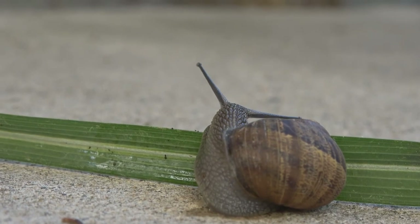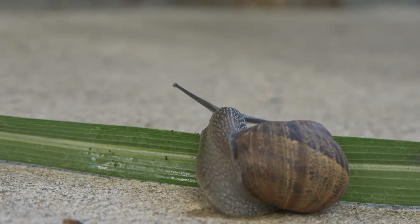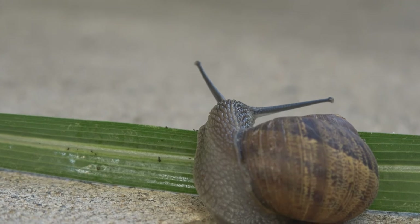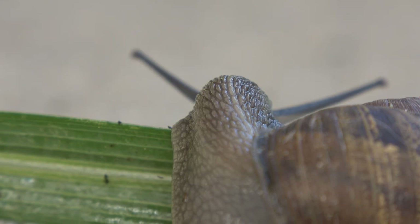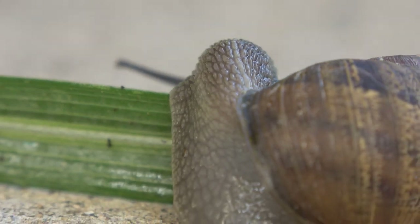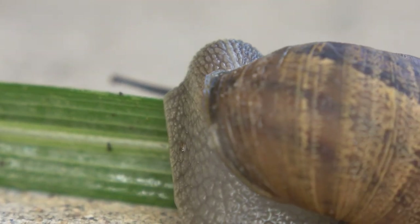If you enjoyed this video and want to continue to learn about California's flora and fauna, hit subscribe to stay updated, or click on another video. It'll probably be more interesting than snails anyway. Either way, just remember: stay connected with nature, stay wild.